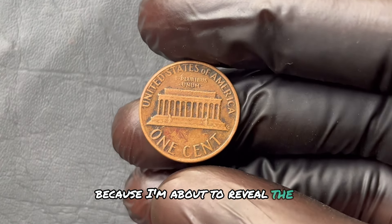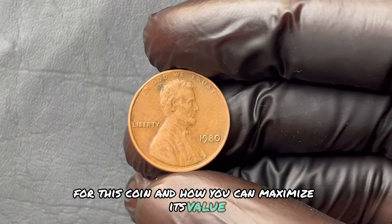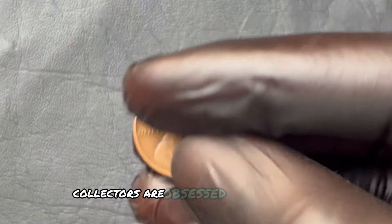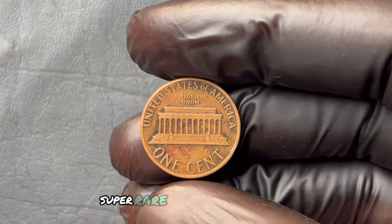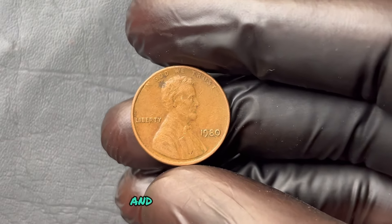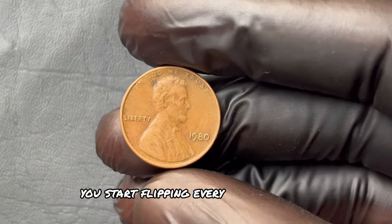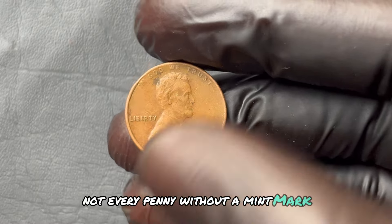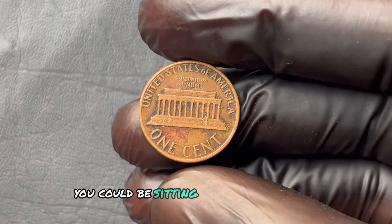Why is it worth so much? Simple: supply and demand. Collectors are obsessed with rare mint errors, and the 1980 No Mint Mark penny fits right into that sweet spot — super rare and highly desirable. These are the two ingredients that create insane value, and in today's market, that demand has pushed the price up to record-breaking levels. Not every penny without a mint mark is going to make you a millionaire, but if yours happens to be one of these rare few, you could be sitting on a life-changing treasure.